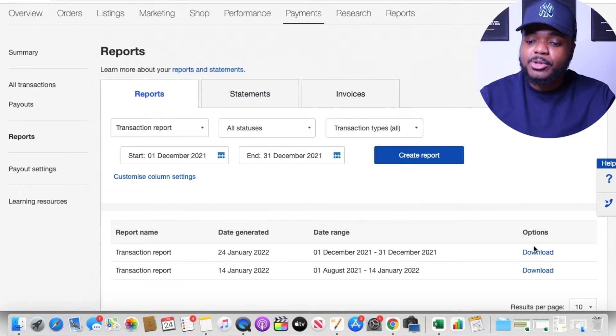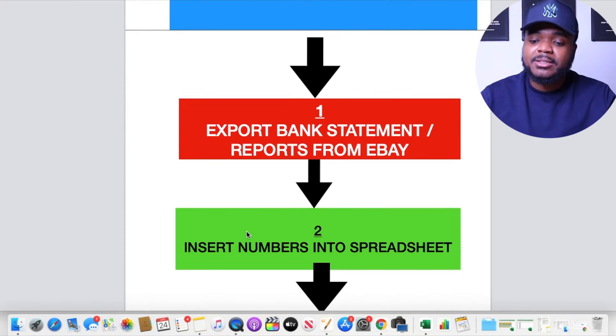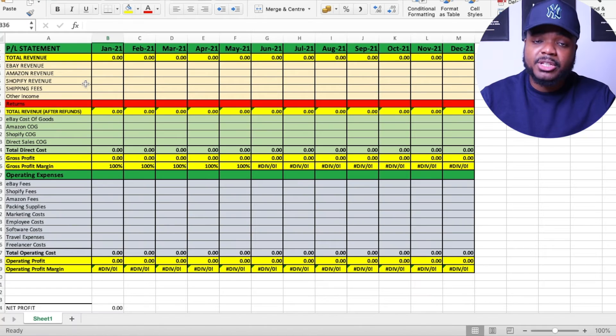Once you've exported the report from your eBay account, do the same thing with your bank accounts — log in and export the statement for the same date range, making sure it's in Excel format. Once you've got all the statements for all the money that moved in and out of your business, you now need to insert the numbers into a spreadsheet. This spreadsheet helps you see exactly where your money is coming from, where it's going, and how much profit you made.